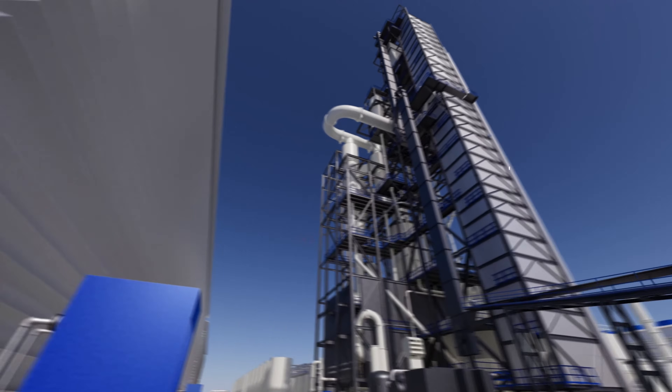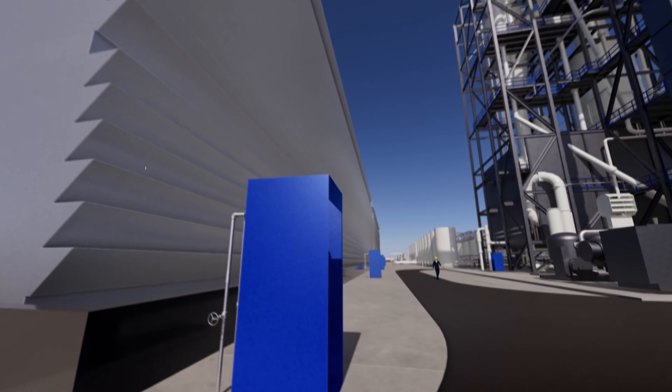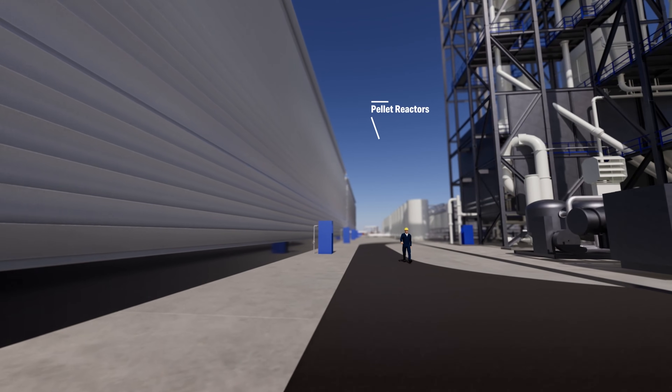The process starts at the air contactors, where acidic CO2 comes into contact with an alkali liquid solution of potassium hydroxide. The potassium hydroxide flows down from the top and binds to CO2 molecules being drawn into the air contactor, creating a CO2-rich liquid. From here, that liquid gets pumped to the pellet reactors.